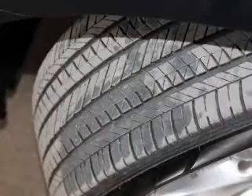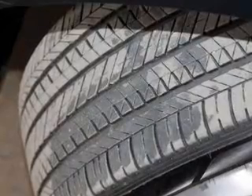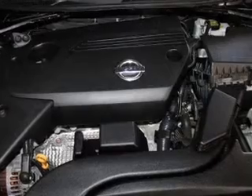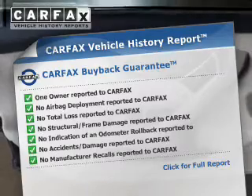A backup camera, curtain head airbags, side airbags, independent suspension, brake assist, traction control, stability control, a passenger airbag, front ventilated disc brakes, and anti-lock brakes.